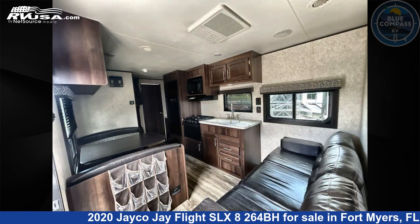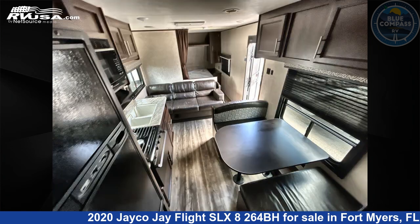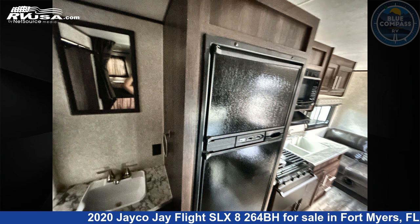This is an AI generated video of one of thousands of classified listings on RVUSA.com. If you're interested in this unit, visit the link in the video description to view more photos and the current price, or reach out to the seller.